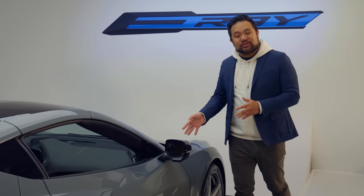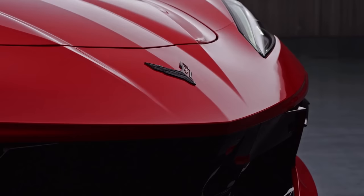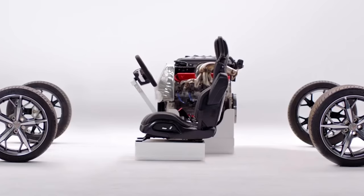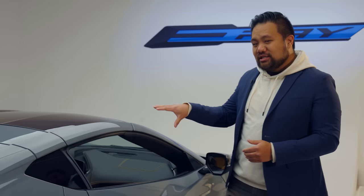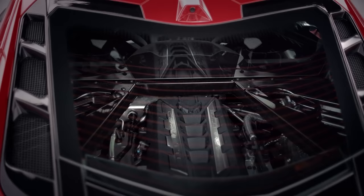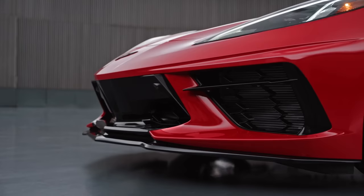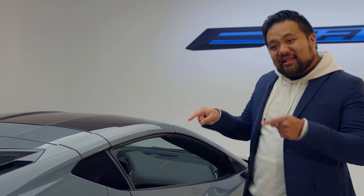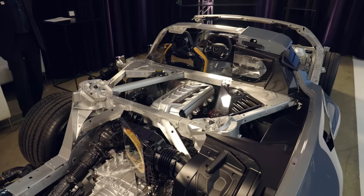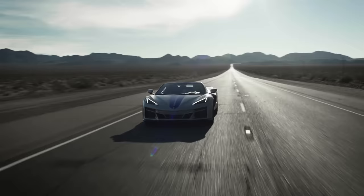We're here with the first electric — or should we say electrified — Corvette. The C8 generation of the Corvette was always meant to push the boundaries of what an American sports car could be, taking the engine from where tradition said it belonged to where physics wants it, right in the middle. We didn't think that would be the only provocative move this generation of the Vette would make, and we were right. This is the Corvette E-Ray, and it adds two more things never before seen on the Corvette: a hybrid powertrain and all-wheel drive.